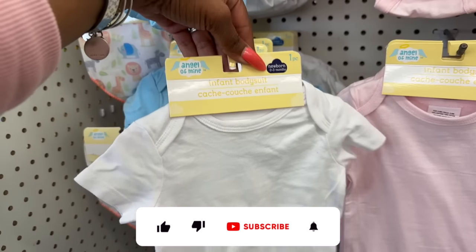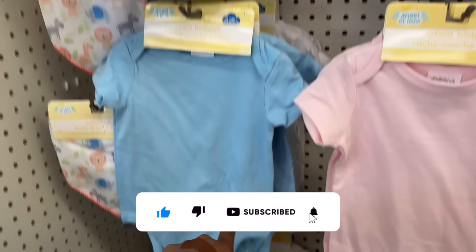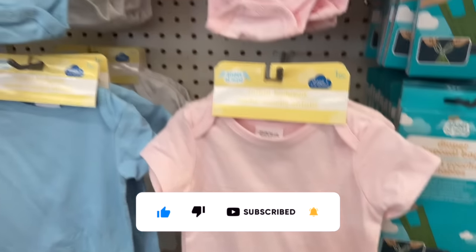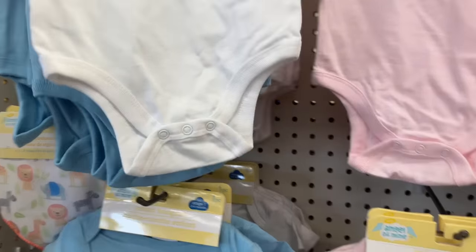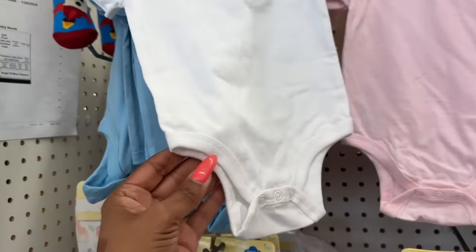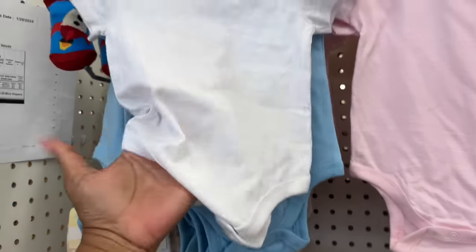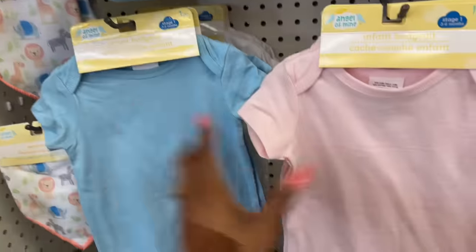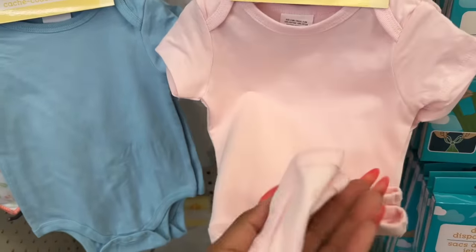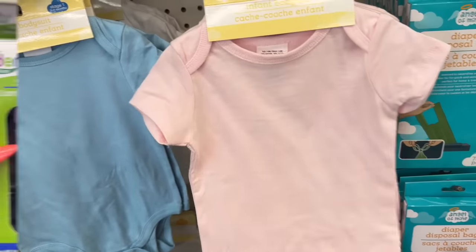These are perfect for somebody with a Cricut — the Angel of Mine infant body suits. They come in white, blue, and pink. That's awesome especially if you're making gifts for a baby shower. They're decent quality, kind of thick, not too see-through, and great for summer. They have little clippies at the bottom.